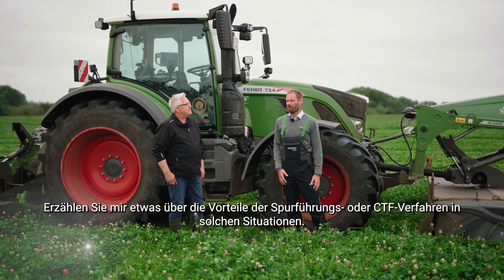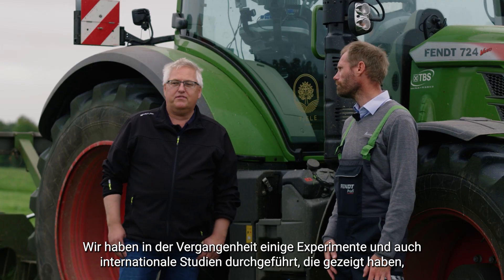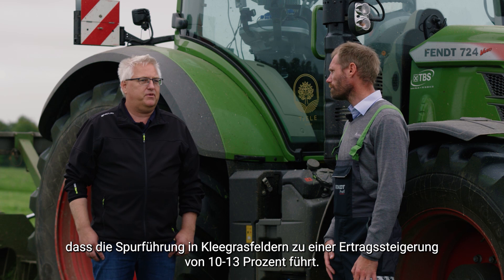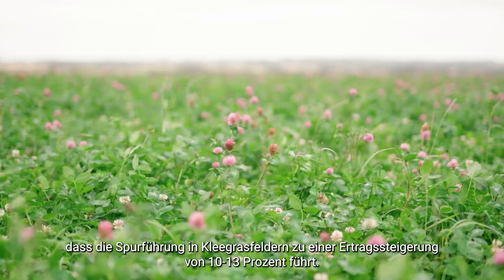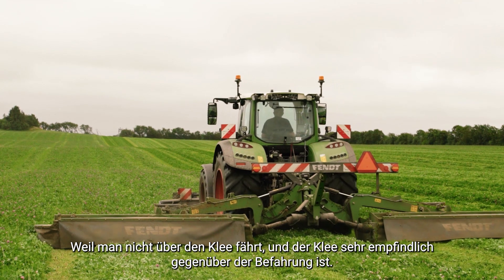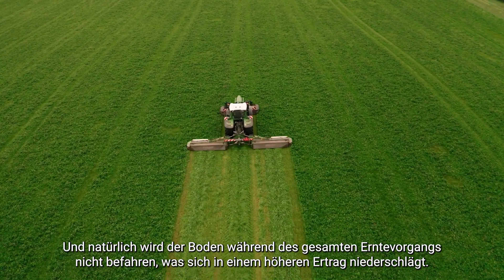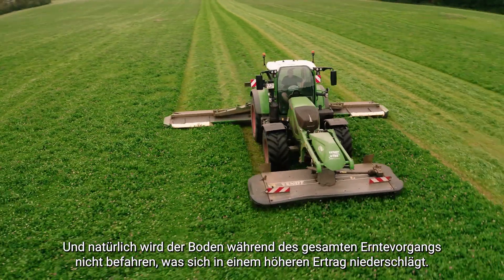Tell me about some of the benefits of controlled traffic farming in this kind of situation. We have done experiments in the past, and international studies show that controlled traffic farming, when talking about clover-grass fields, does have an increase in yield of maybe 10-13%, because you are not driving on the clover. Clover is very sensitive to traffic, and of course the soil is left untrafficked during the whole harvest operation, which is really showing that we have an increase in yield.